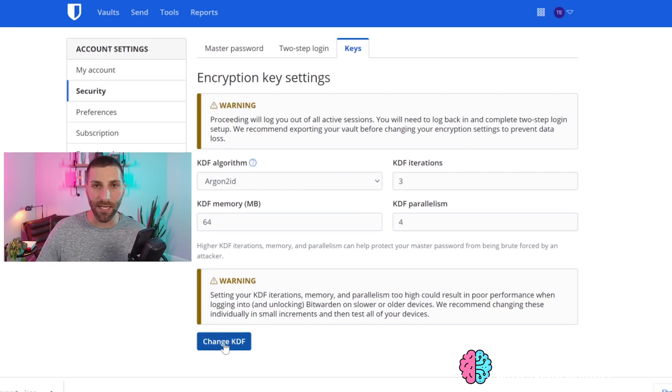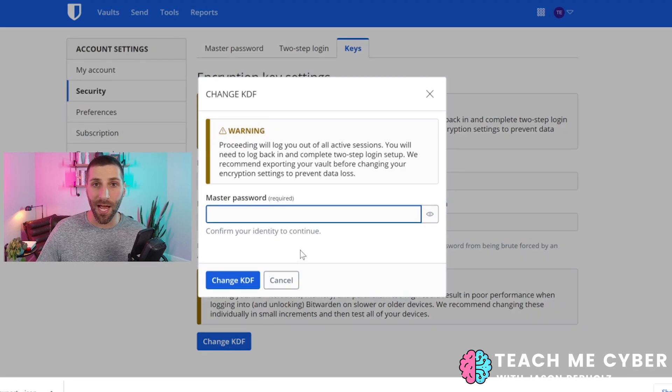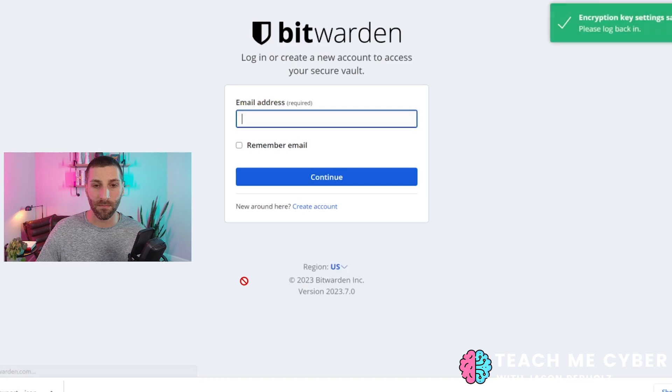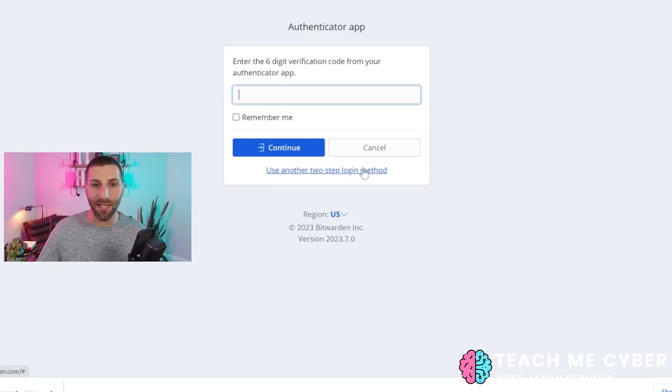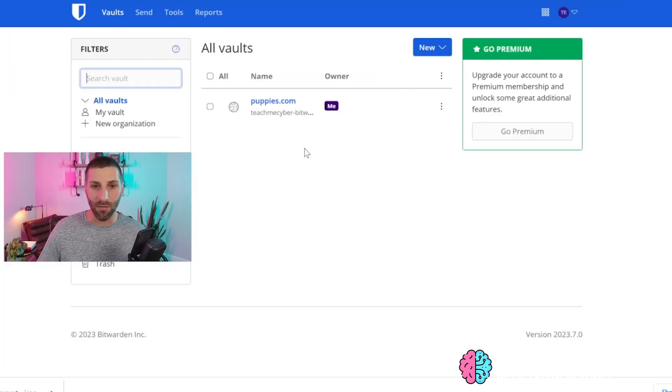I'll go ahead and select change KDF. It's going to prompt me for the master password for my Bitwarden vault, so I'll pop that in and select change KDF. You'll see a pop-up that says the encryption key settings were changed, and you'll be prompted to log back into Bitwarden. I also have my account set up with multi-factor authentication, so you can see I'm getting prompted for that here as well. And then we should be able to log in without any issue.